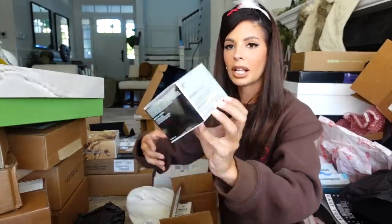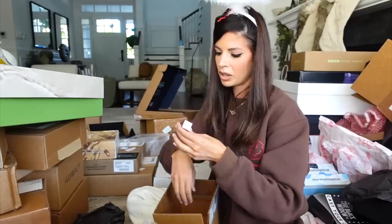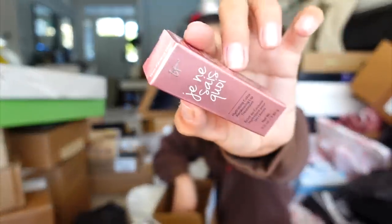It Cosmetics says 'Don't trick your skin this Halloween season — treat it.' Looks like we had a candy explosion in here, but this is their cleansing balm, the water miracle, and their hydrating lip balm. And candy! Thank you guys.